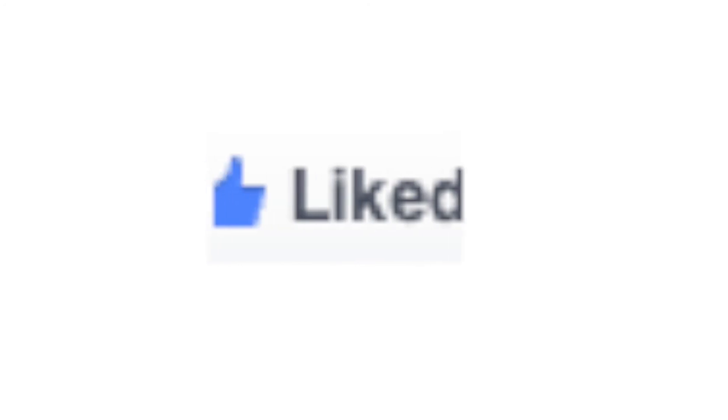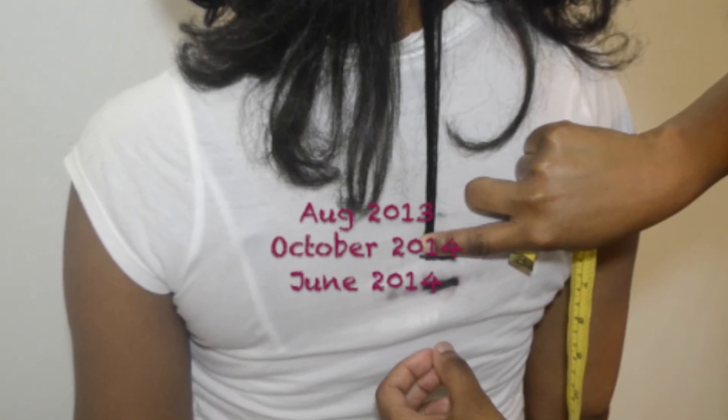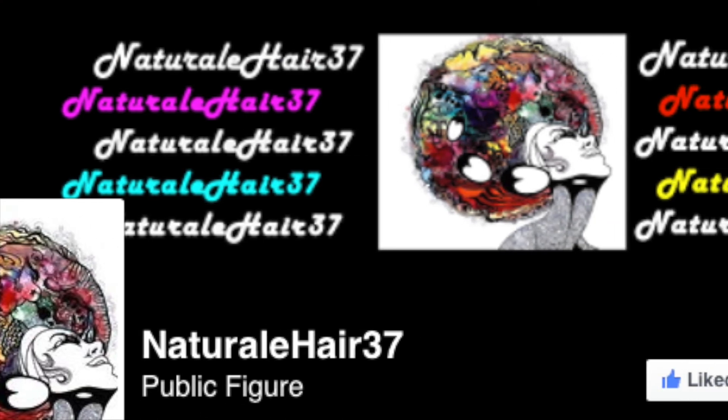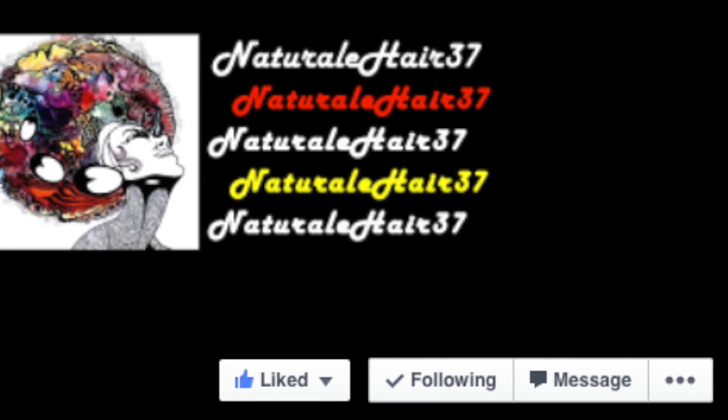If you would like to join in on this challenge, please tell me what your favorite protective style is thus far in the comments section. Also, go over and like my Facebook page. This is where we can communicate with each other by leaving a picture of your current hair length and pictures of your protective styles. This will also help those of us that are less creative come up with some new and different styles. So please don't forget to comment and go on over to my Facebook page and leave pics and any hair-related questions you may have.